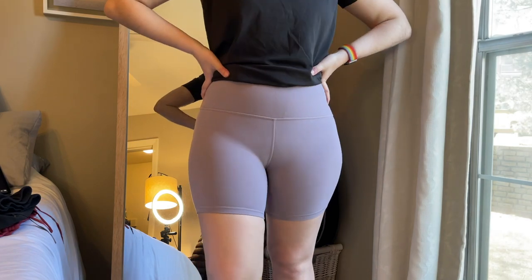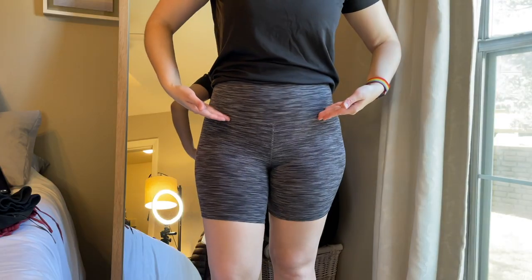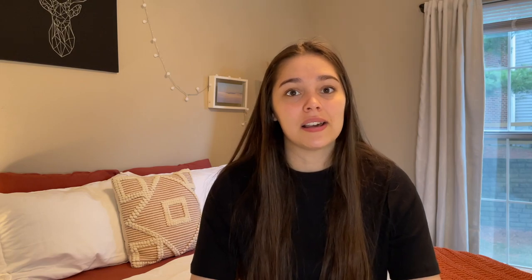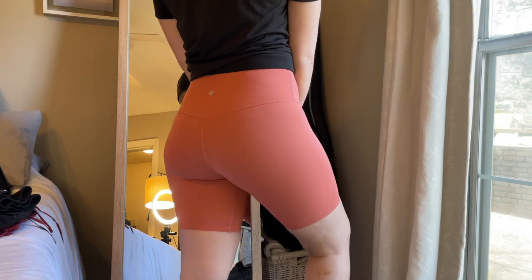Moving on to my Align shorts in a size 6 with a 6-inch inseam — I have violet verbena, sage green, black, and a gray that's that super stretchy, super soft Align material everyone was freaking out over last year. My last pair of Align shorts is a size 6 in the 8-inch inseam — the Align cool edition, which has a soft but slightly more slick material. I wasn't expecting the cool edition when I ordered, but I actually don't mind it because when it's really hot outside I appreciate that texture.